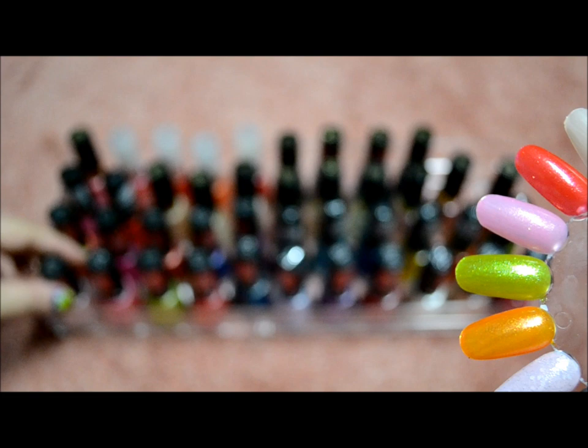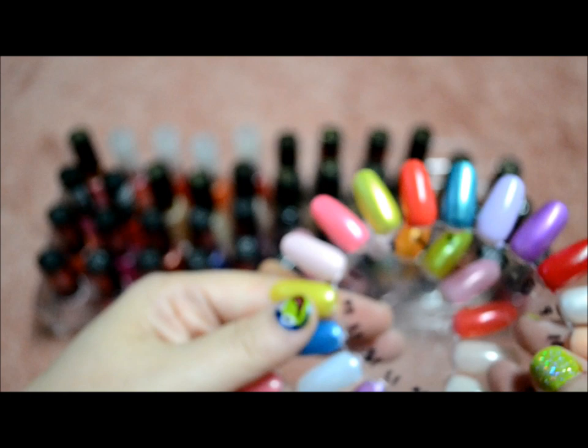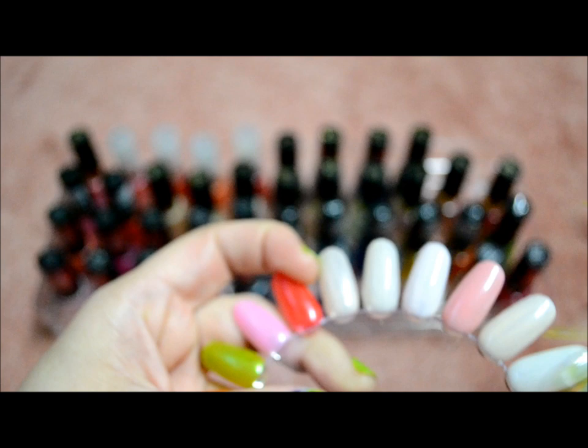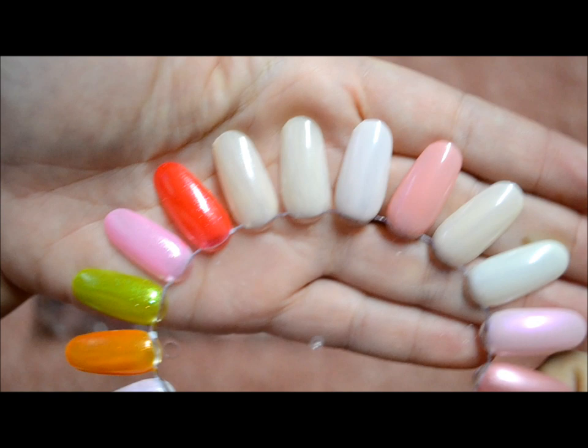The ones that are more solid were from last year's 2010 scented line, and then the ones that are more sheer came out this past summer. I did like three or four coats of them because I really wanted you to see it, but you can kind of tell the difference between them.